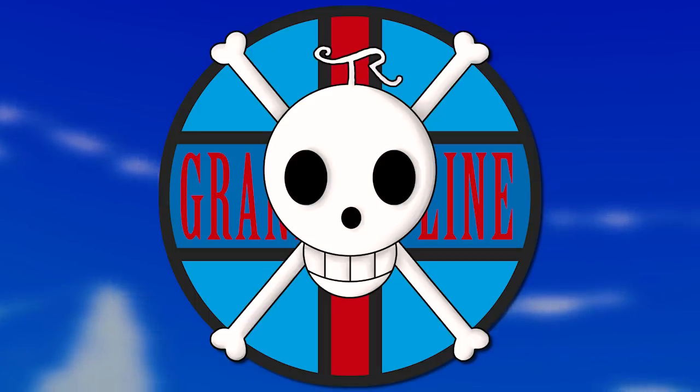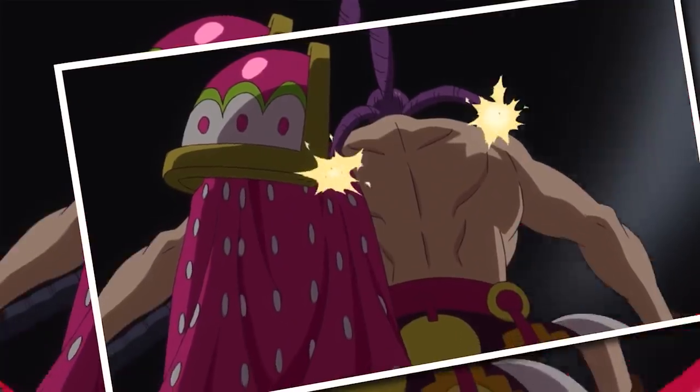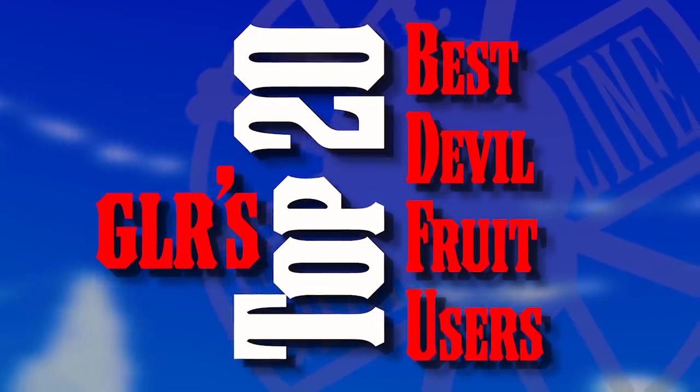Hello and welcome to the Grand Line Review, your source for everything One Piece. Today it's time for another Grand Line Review mega video, because we are here to tackle the incredibly huge topic of discerning the top 20 best Devil Fruit users in the series.